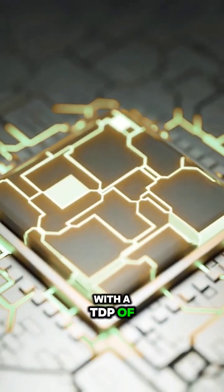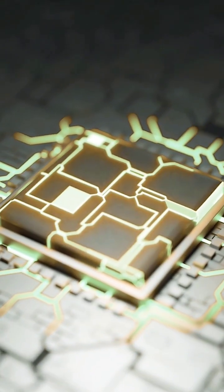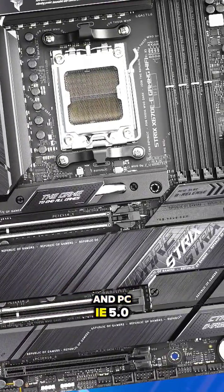With a TDP of 120 watts, it strikes a balance between power and efficiency. Plus, it's compatible with AM5 motherboards and supports DDR5 and PCIe 5.0.